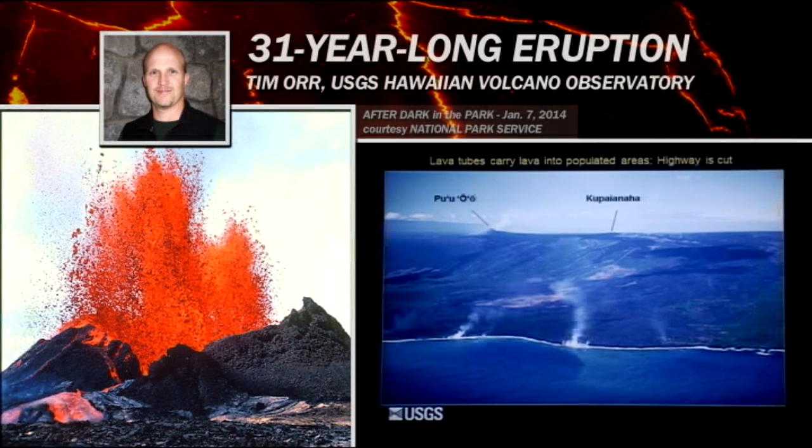This is a big change from Pu'u'ō'ō and the 'A'ā flows. Here's Pu'u'ō'ō back here — a nice pointy cone. Kupaianaha is very low; you can barely pick it out on the skyline. It's a real low feature. We call it a shield because it's shaped like a Roman soldier's shield laying on the ground with the convex side up.